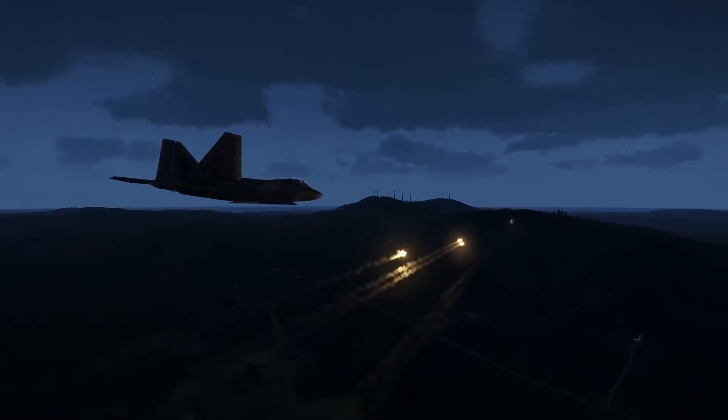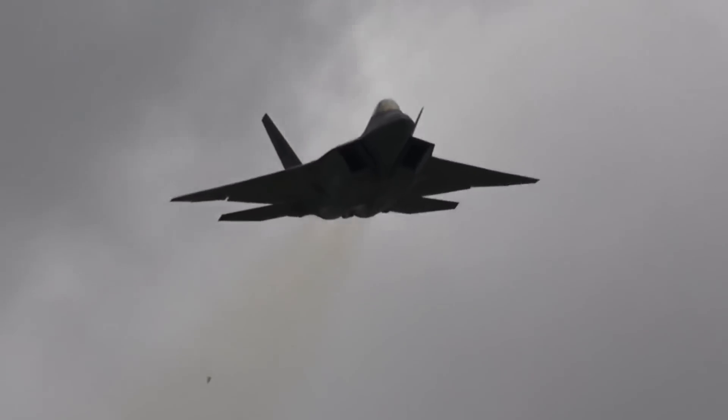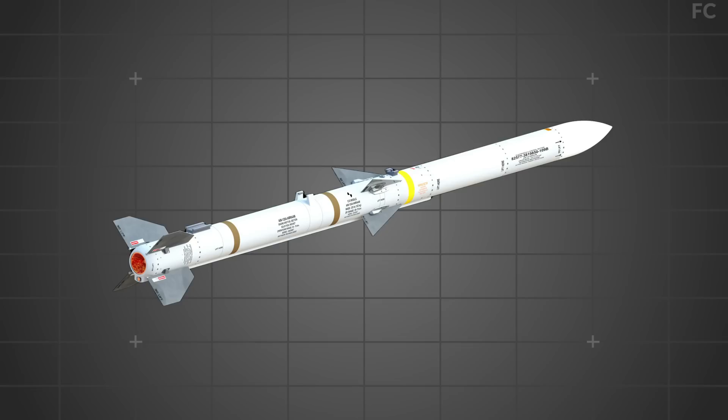The F-22 Raptor isn't lacking options in lethally taking out air, sea, and ground targets with bird's eye precision. Here are the most significant of the weapons that ensure this.